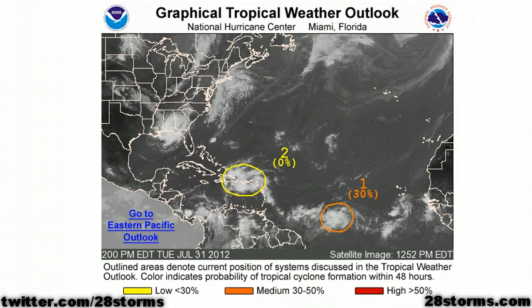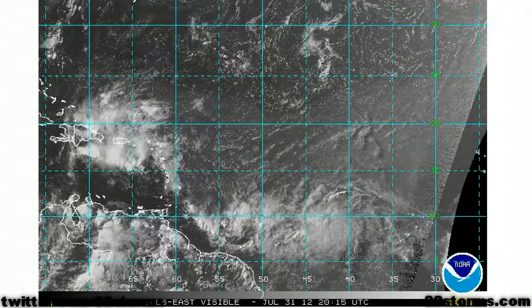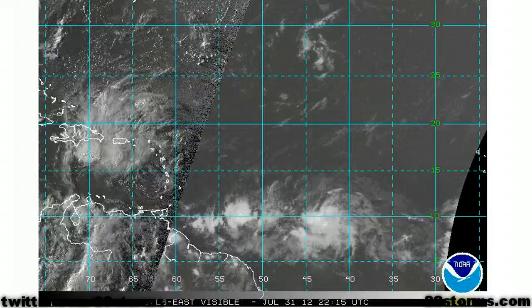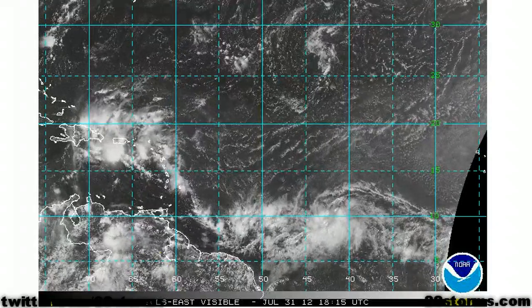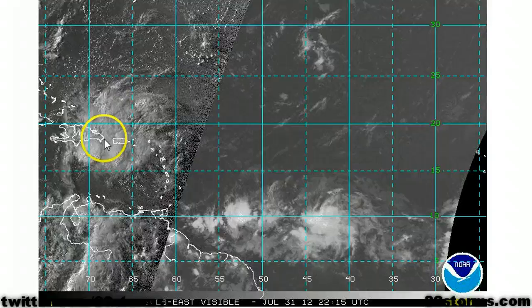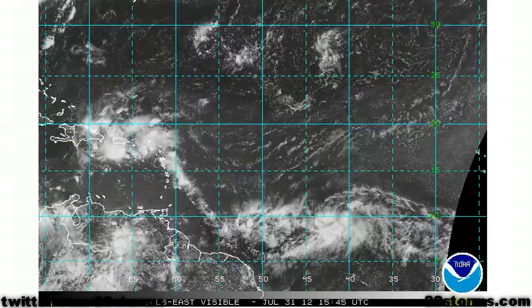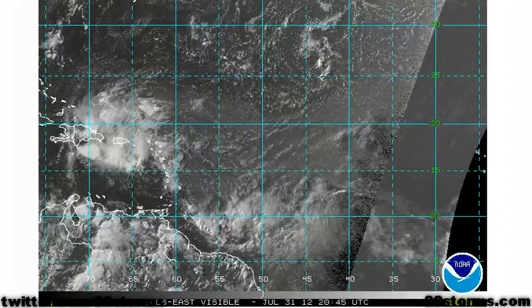The main feature all along has been this wave axis in the Central Atlantic, and they have increased the two-day probability of development into a tropical depression to 30%. The latest Central Atlantic satellite imagery shows both of our tropical waves, and the first one is already spreading over much of Puerto Rico, the Virgin Islands, and over into Hispaniola, with lots of shower and thunderstorm activity across the Northeast Caribbean this afternoon.